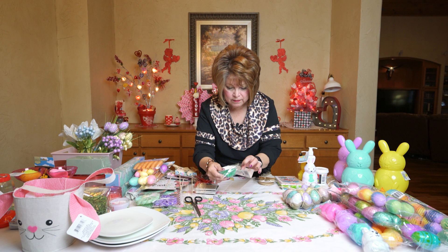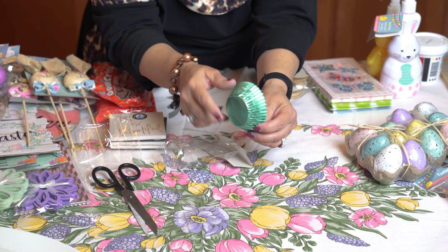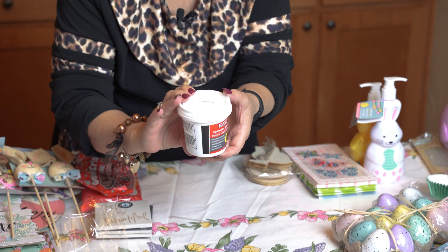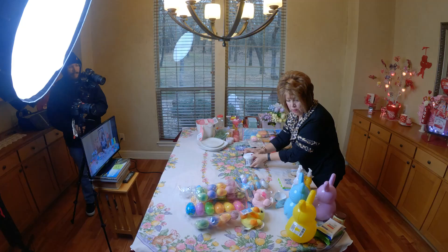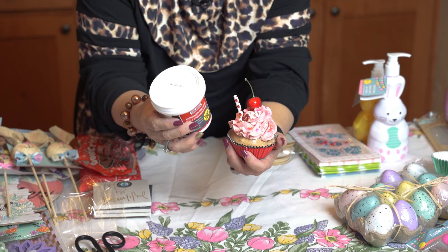I also picked up these pretty foil pastel turquoise cupcake holders — they're so pretty, I just fell in love with that color. And talk about cupcakes — I picked up a jar of this lightweight spackling. One of these little cans gives you four cupcakes. You can decorate four cupcakes with this one little can.